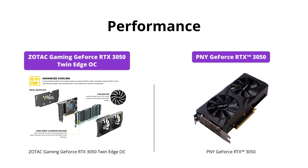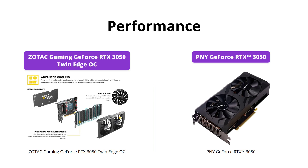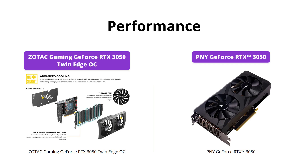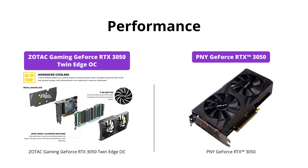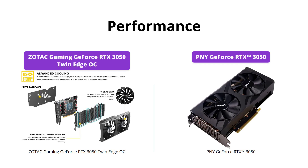PNY GeForce RTX 3050 dominates the performance category. With more processing cores, higher memory bandwidth, and clock speeds, it outperforms the Zotac Gaming GeForce RTX 3050 Twin Edge OC in both gaming and non-gaming tasks. Zotac is still a great choice for budget gaming and everyday tasks, but if you're looking for more graphics processing power, PNY GeForce RTX 3050 is the clear winner.